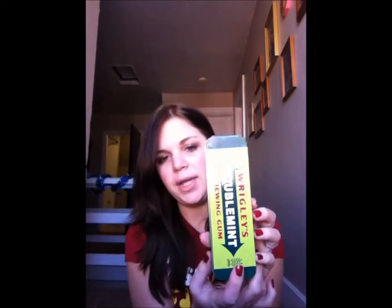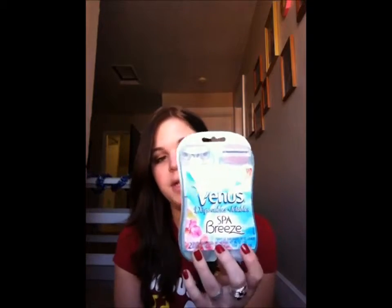For a stocking stuffer, she got me this little tin full of Wrigley's gum. My favorite is Double Mint — it actually came with some Juicy Fruit and Spearmint but I traded with my brothers and sisters because we all got one. She also got me a pack of razors because I told her I've been needing some, and I already used one. I love Venus razors. They're kind of expensive but they are so much easier to use in the dorm showers.